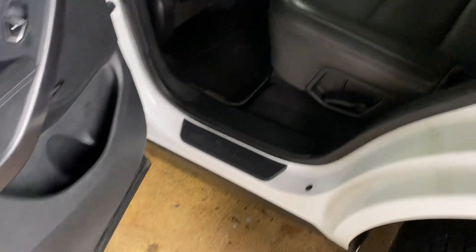Again, everything's in nice shape, no rust to see. It does have the rear power outlets, which is always nice.